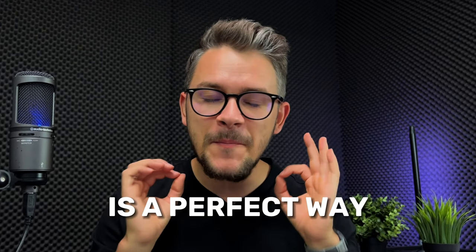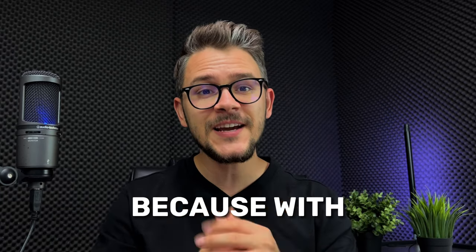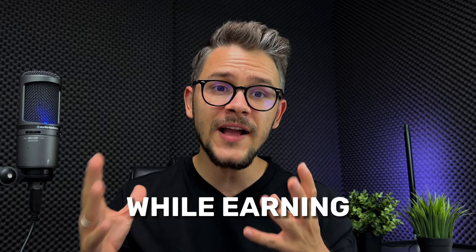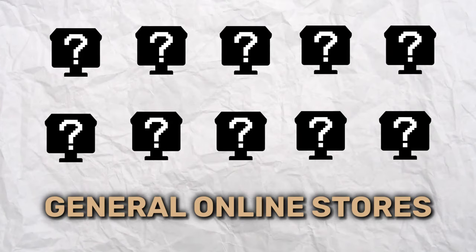Creating a general online store is a perfect way to get started with your e-commerce empire, because with a general store you can explore an endless selection of niches while earning massive sales. In this video I'm going to give you 10 different examples of successful general online stores.